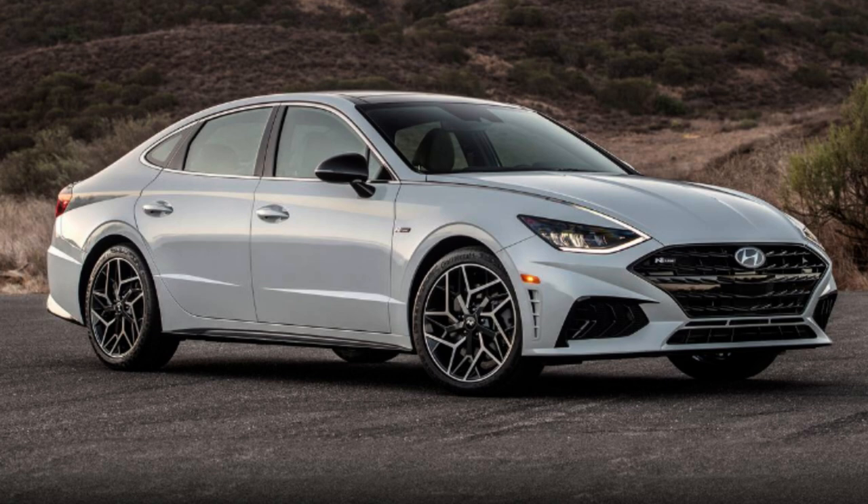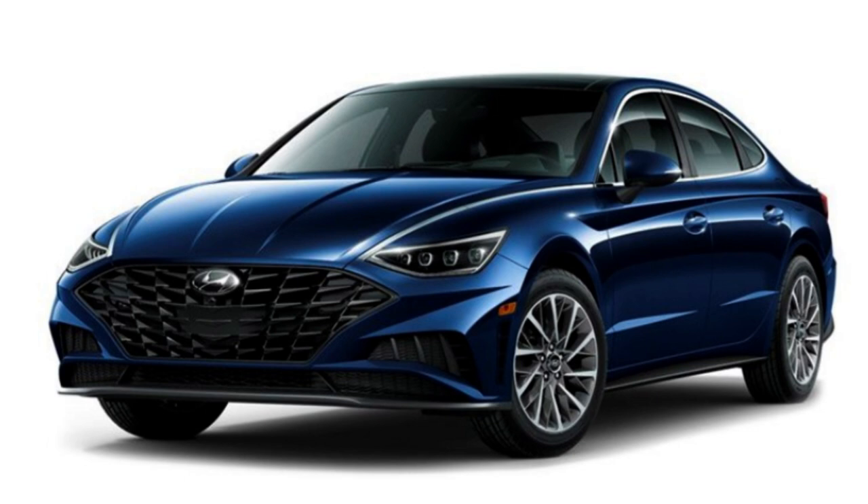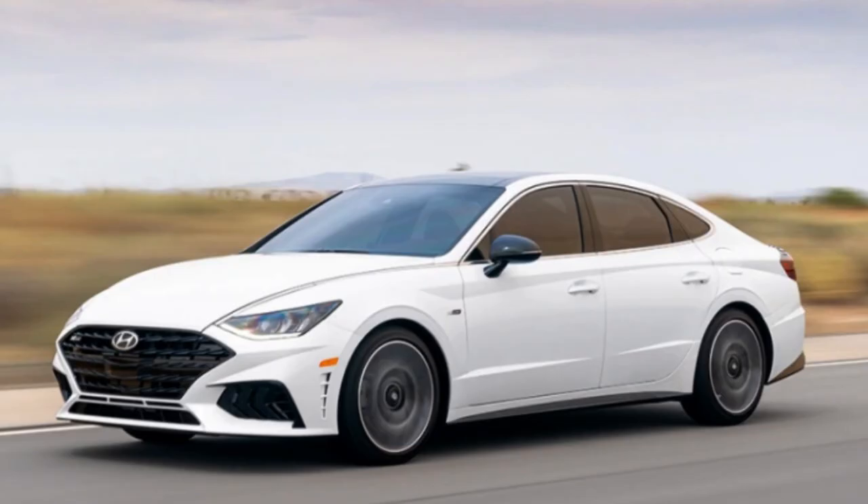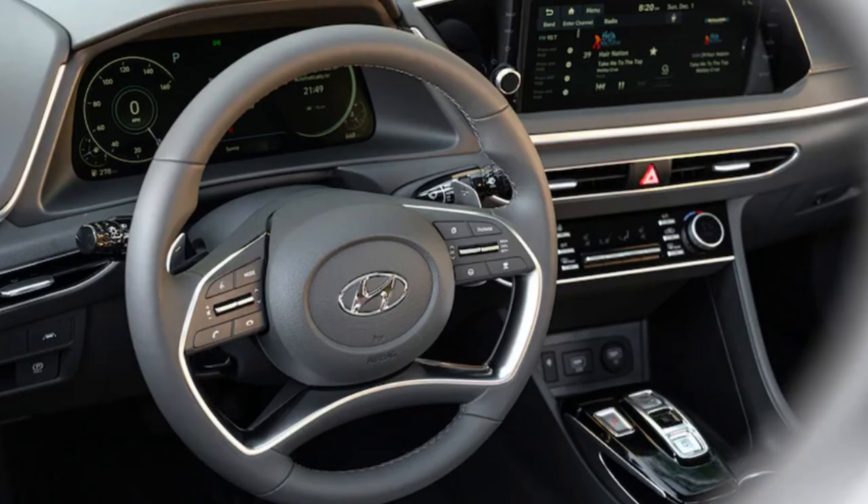The best bang for your buck will either be the SEL or the SEL Plus. Moving up to the SEL Plus gives you a different engine, different standard features, and more options, but it is a bit more expensive. The SEL still gives you one step up from the base model and is more affordable. If you want to go hybrid, definitely go for the Blue Hybrid — it gives you the best MPG numbers and it's just a great car.